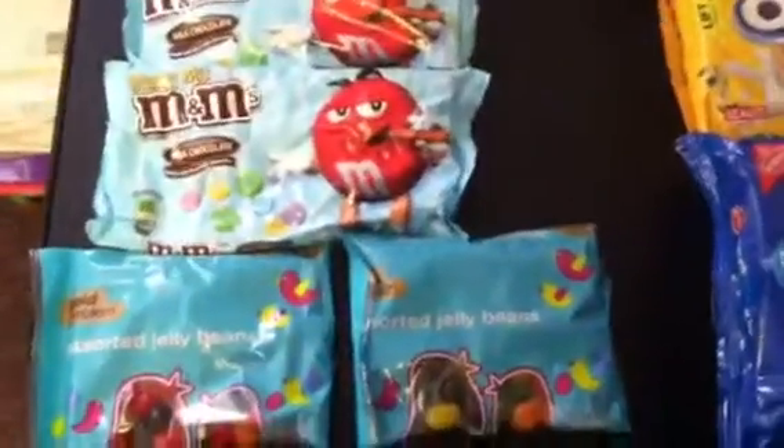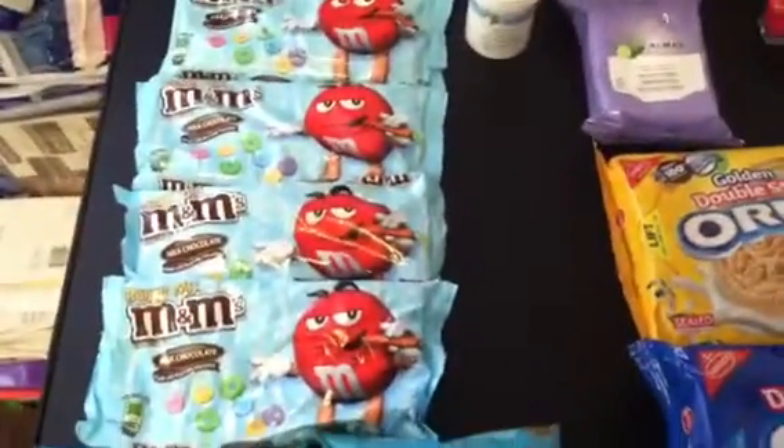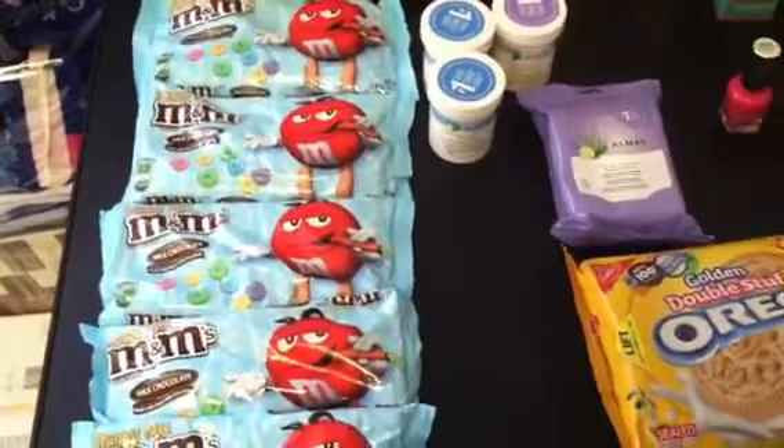I'm going to start off with the jelly beans. These were $0.99 this week and you get a $0.99 ECB back. The M&Ms were $5 for $15, and you got a $5 ECB back, so $10.